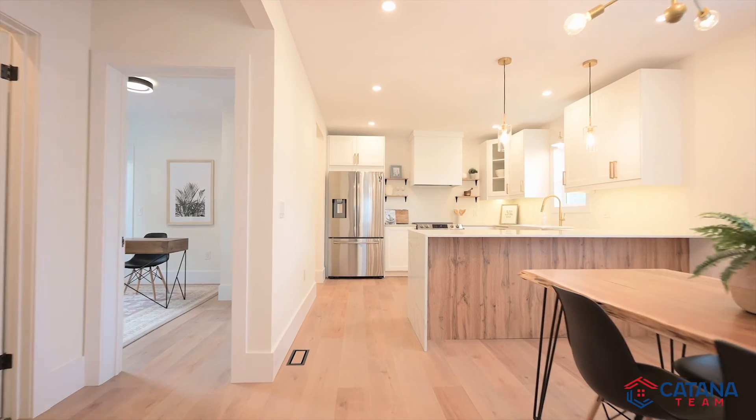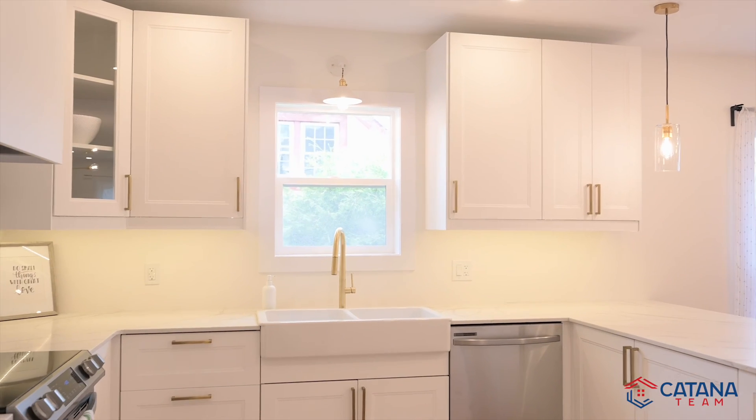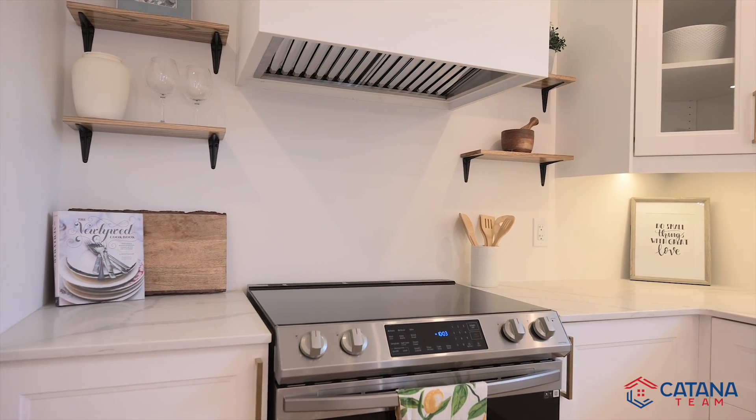Take in this luxurious custom quartz kitchen featuring the double basin farmhouse sink and the natural wood paneled peninsula. You'll love having brand new stainless steel appliances and these white cabinets enhanced by elegant gold accent pieces and hardware.